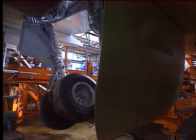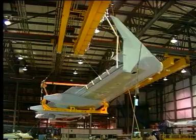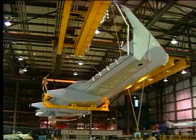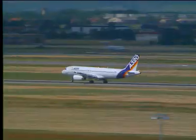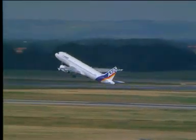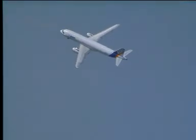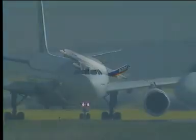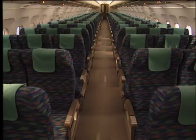The A320 family incorporates advanced technology in every part of its design, including an extensive use of new materials and processes. Fly-by-wire flight controls, besides giving full flight envelope protection, enable aircraft of radically different weights and sizes to be given identical handling characteristics. The A320 family is unique in offering a series of aircraft with virtually total commonality over a seating range from 120 to 220.